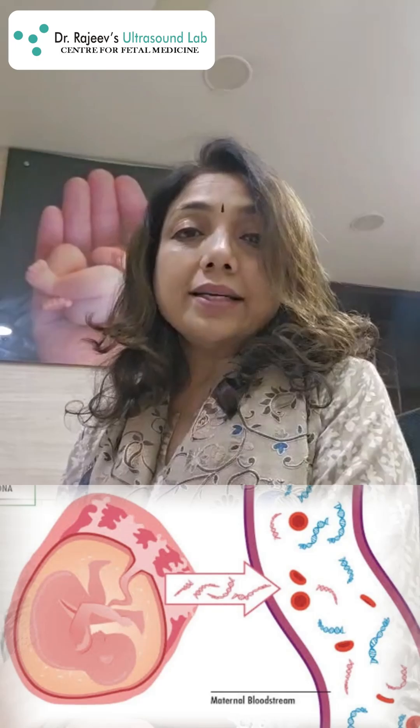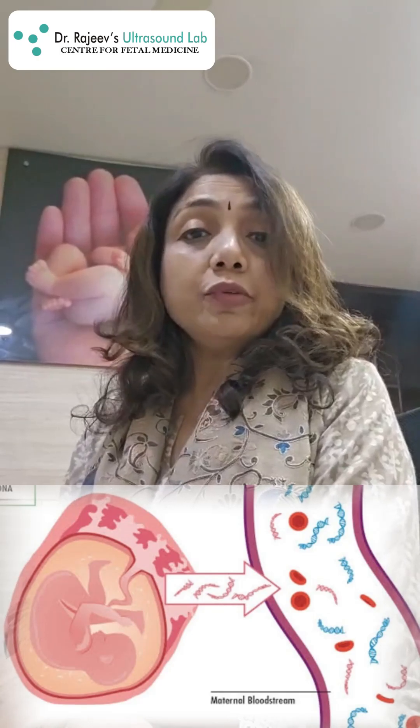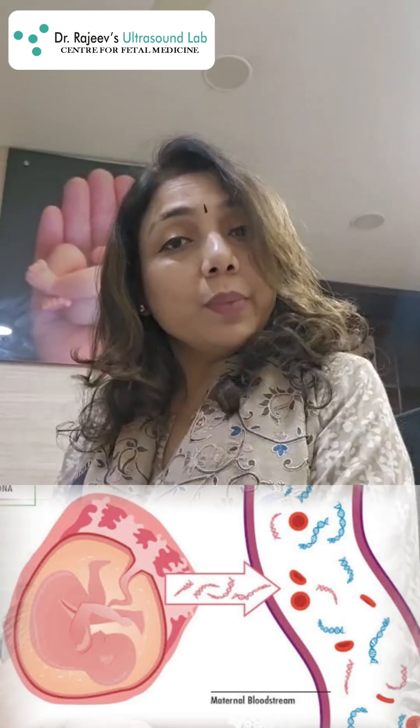As the name suggests, it's a blood test and it is to check for the cell-free fetal DNA in the mother's blood.